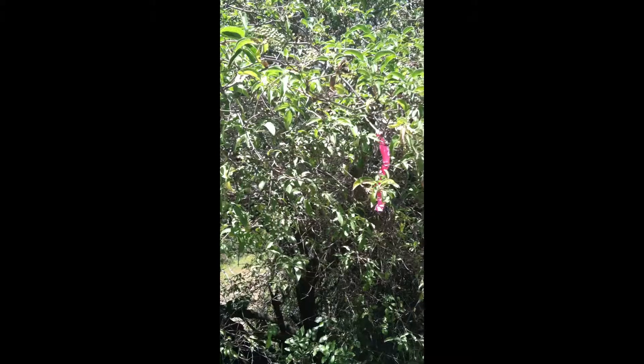Each elderberry fruit produces many seeds. Birds and other wildlife disperse the elderberry seeds around the community after they eat the fruit.